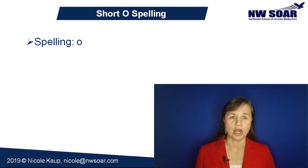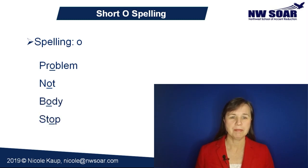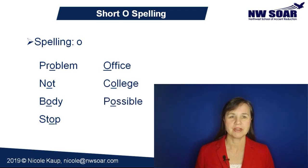Here are some common short O words: problem, not, body, stop, office, college, and possible. Notice how they're all spelled with just one single O inside a syllable.